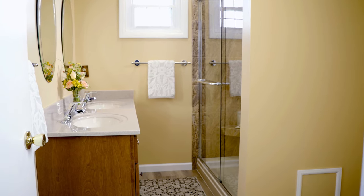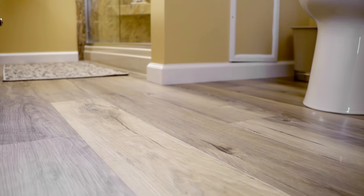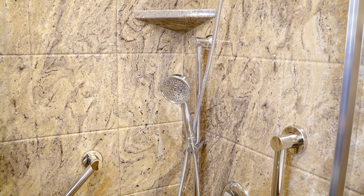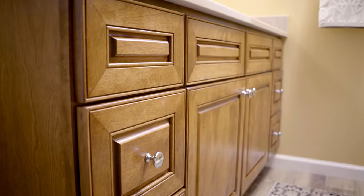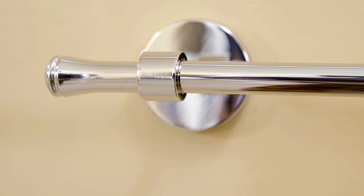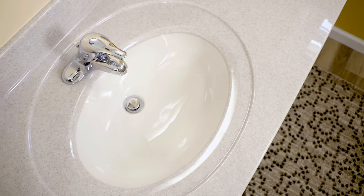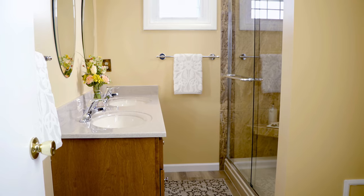I was blown away — totally blown away when I went into that bathroom and looked at how well everything went together, how nice it looked, and how clean it was. I would do it again. She's already talking about the other bathroom, but yeah, we would easily work with them again, no problem. We sat down, started at square one, and ended up with a bathroom where every part of it I love. I'm so glad we did it.